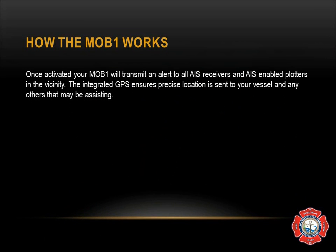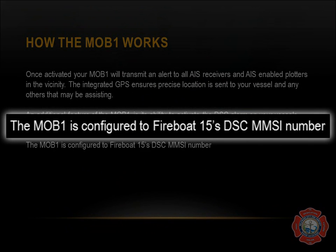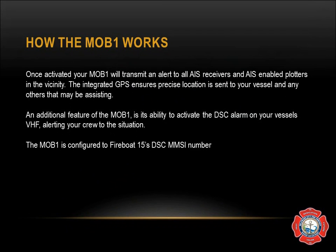Once activated, the MOB will transmit an alert to all AIS receivers and all AIS-enabled chart plotters in the vicinity. The integrated GPS ensures precise location is sent to your vessel and any others that may be assisting. An additional feature of the MOB is its ability to activate the DSC alarm on your vessel's VHF, alerting your crew to the situation just in case they didn't see you fall overboard. The MOB is configured to the fire boat's DSC MMSI number, which is the one beginning with 338 shared in the earlier slide.